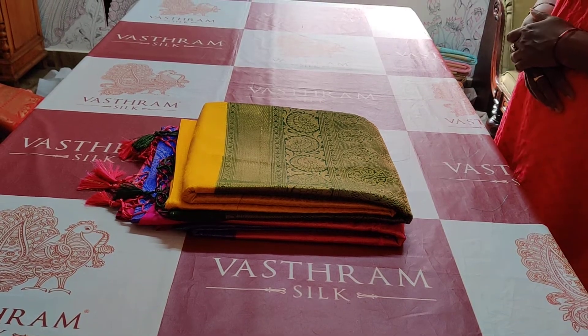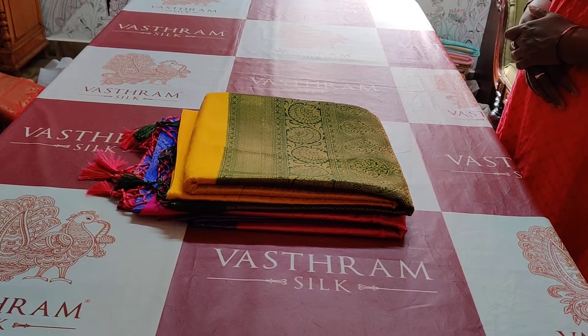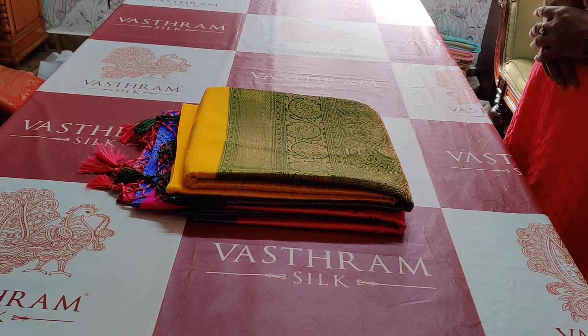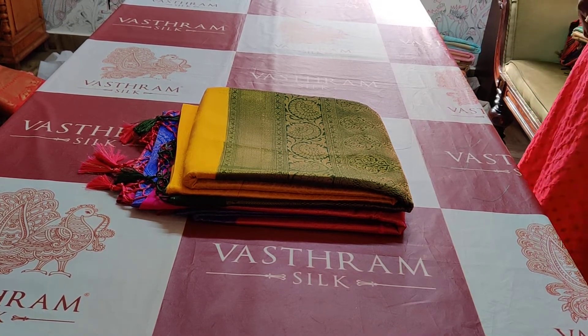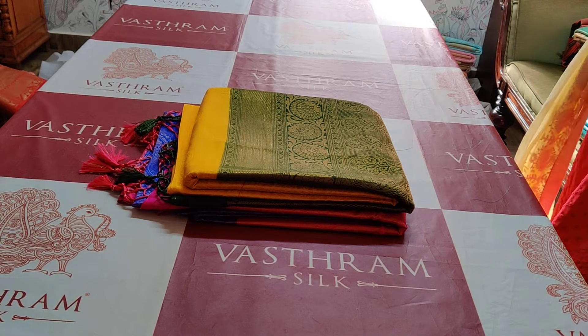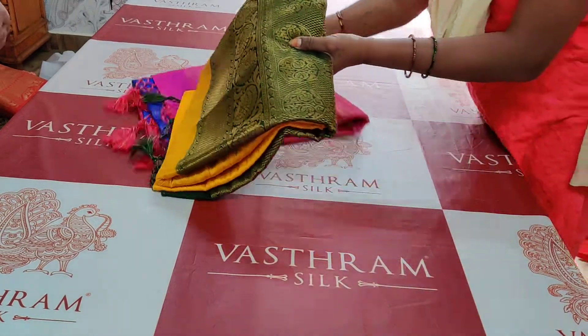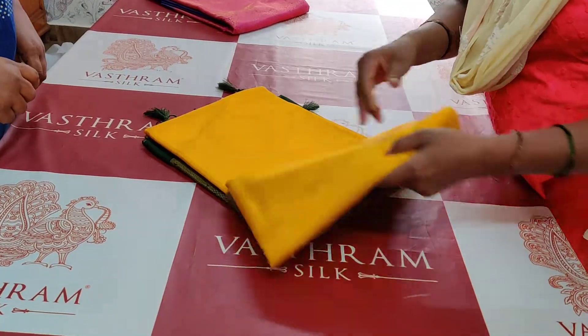Good evening, we are back with our most popular semi-banarasi saree. We have two sarees right now — yellow with bottle green, and royal blue with pink. Let's open up the saree for you. These are two rich sarees priced at 3800.